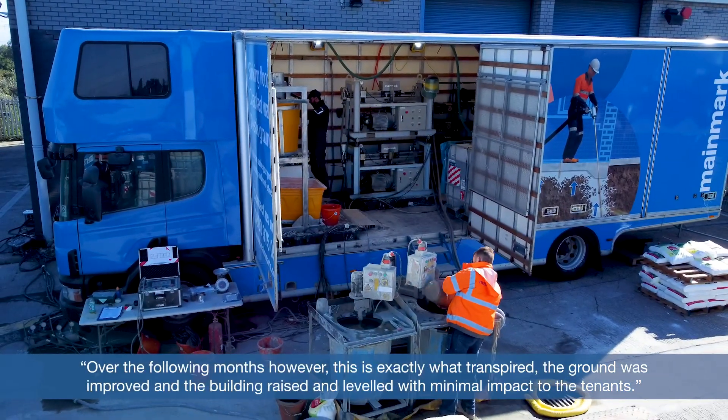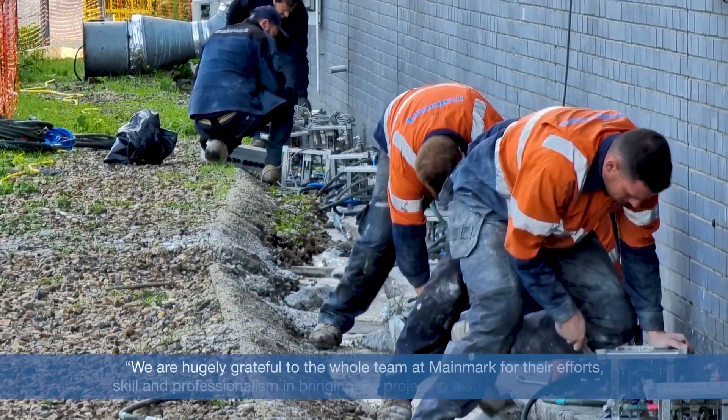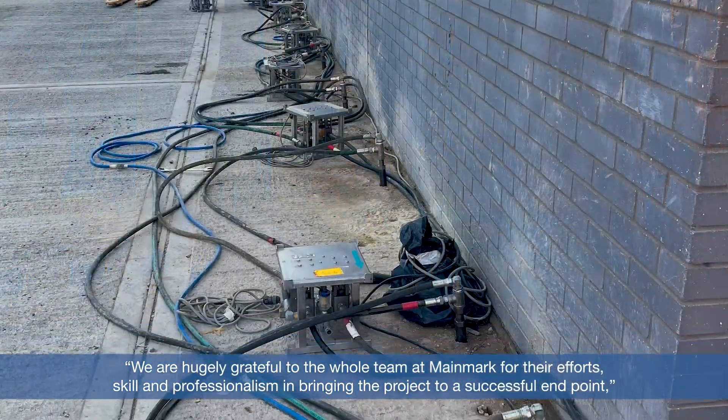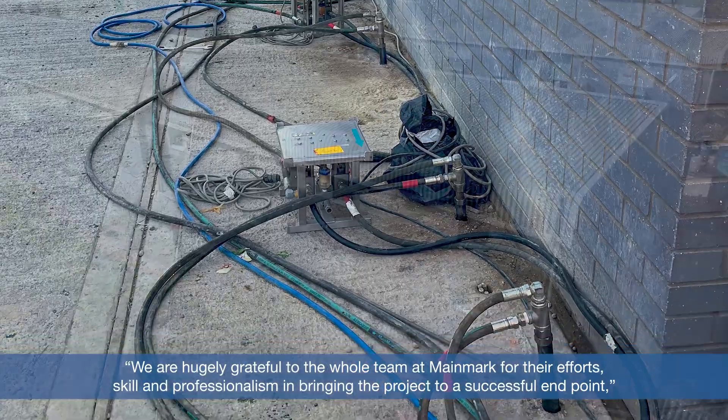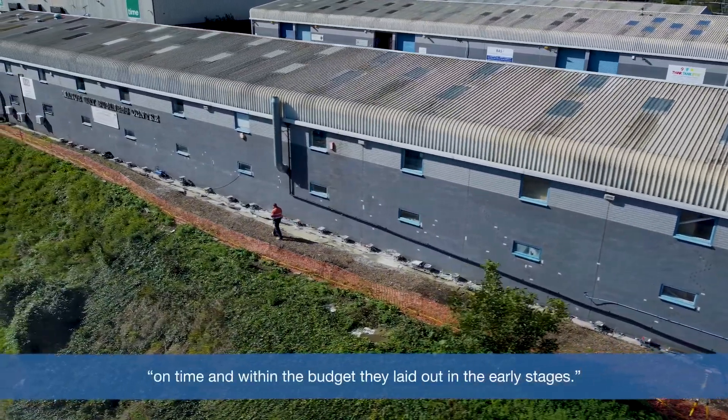The ground was improved and the buildings raised and leveled with minimal impact to the tenants. "We are hugely grateful to the whole team at Mainmark for their efforts, skill, and professionalism in bringing the project to a successful end point, on time and within the budget they laid out in the early stages."